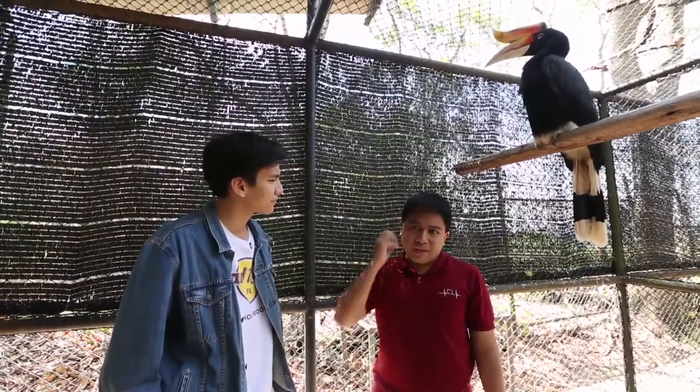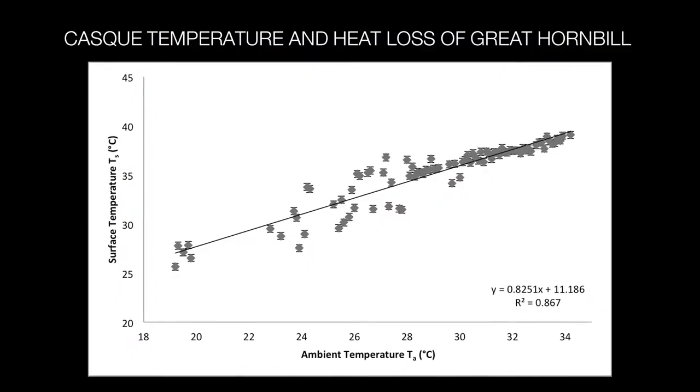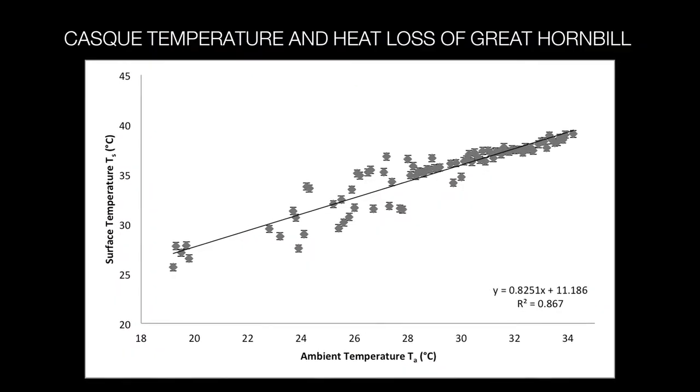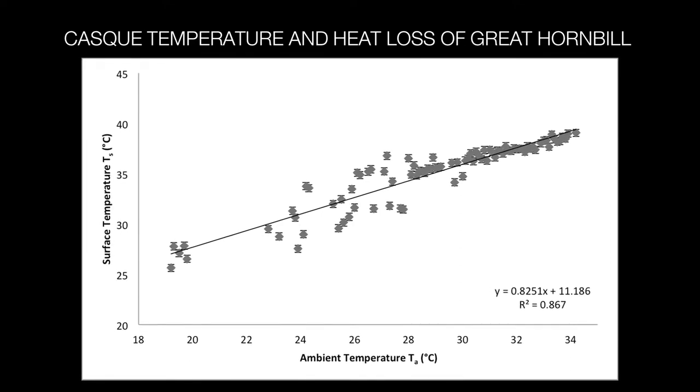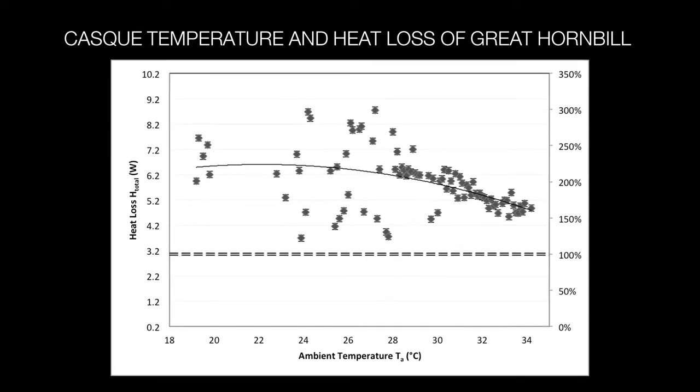If you work out, you get flushed. Your face gets red. You need to lose heat. The main thing is, of course, it's just to have a greater understanding of these birds. But there is always a possibility that we can end up actually applying this to similar animals.